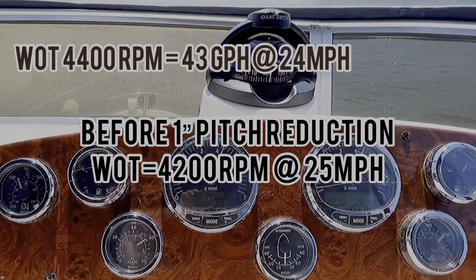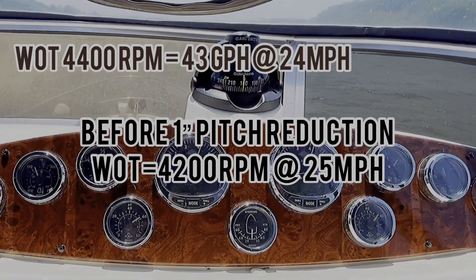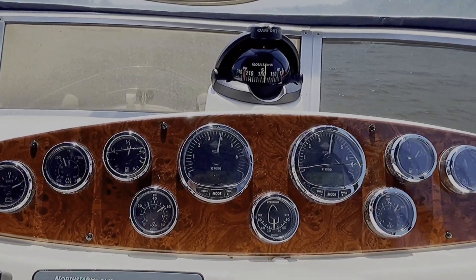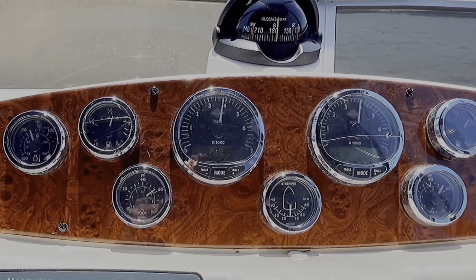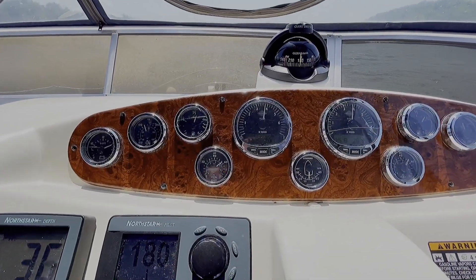Not too big of a difference from last year. Seems to get up on plane quicker. Back it down — usually like to run around 3,800 rpm. Nice speed up on plane.